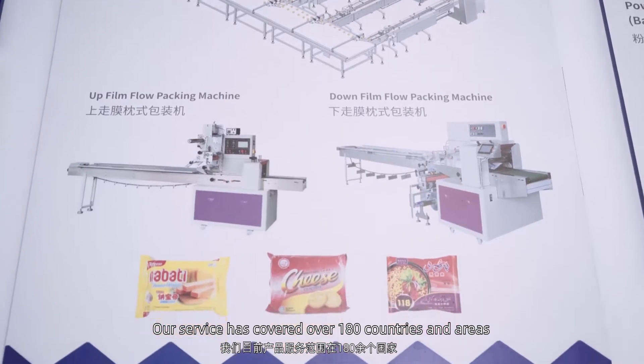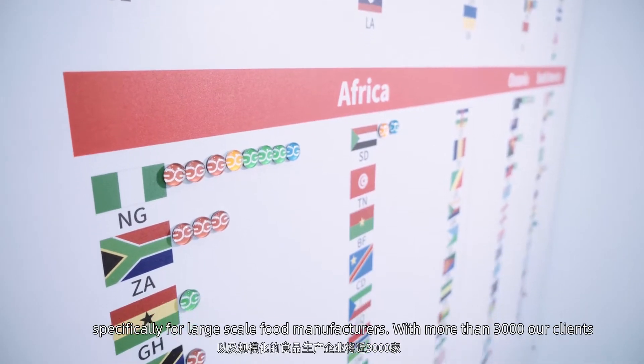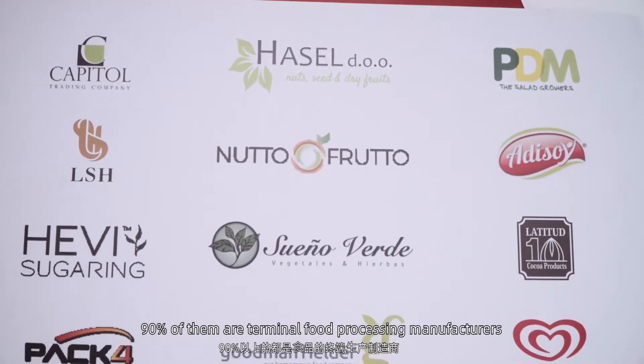We are currently in 180 countries. We have about 3,000 companies as clients. 90% of the products are end-to-end products.